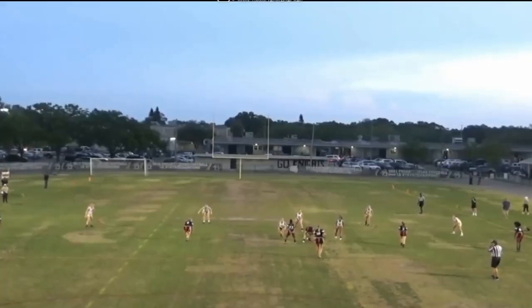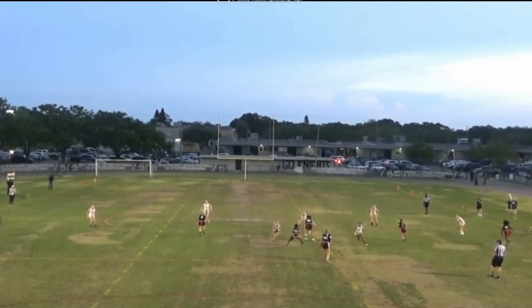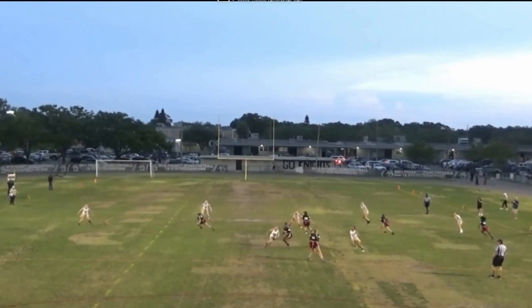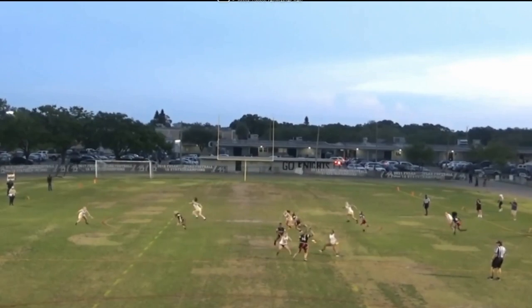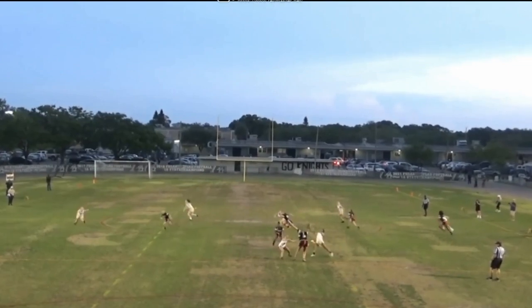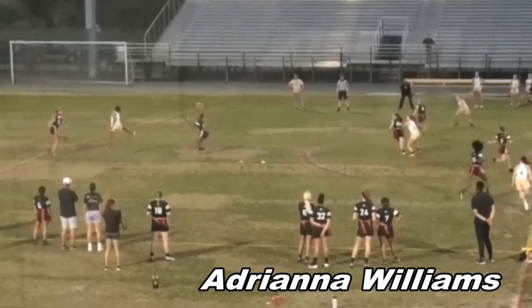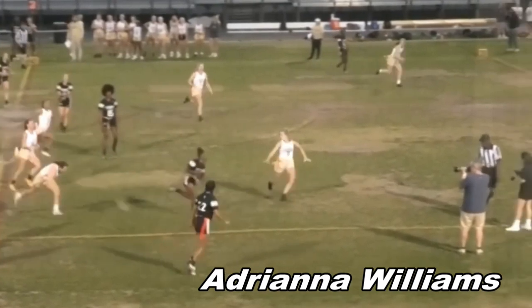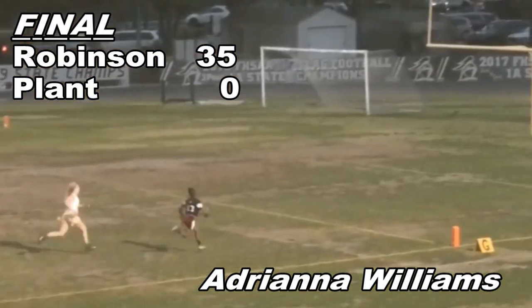Our first play is a highlight from our South Tampa rivalry game versus the Plant Panthers. Let's freeze this play right here and ask ourselves: how in the world is this a highlight? We have a fast double rush by Plant, with both rushers quickly bearing down on our quarterback, and the other Plant defenders in a sound and disciplined cover-two alignment. This is probably going to turn out to be a highlight for Plant. But thanks to the not-so-secret weapon that is Adriana Williams — pop some popcorn, sit back and watch the show — as she avoids all Panthers and scores from the backfield.